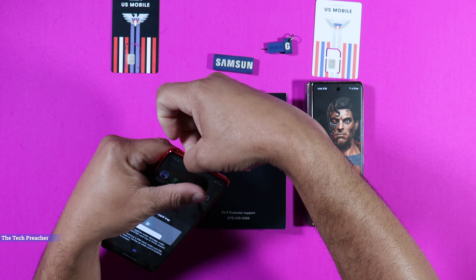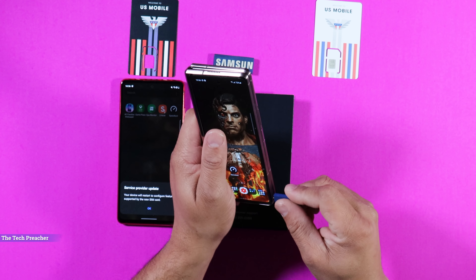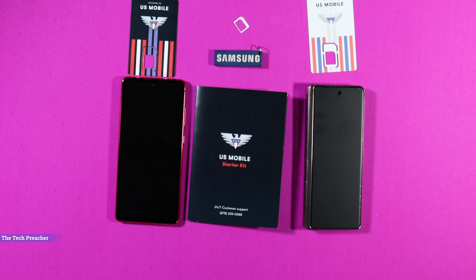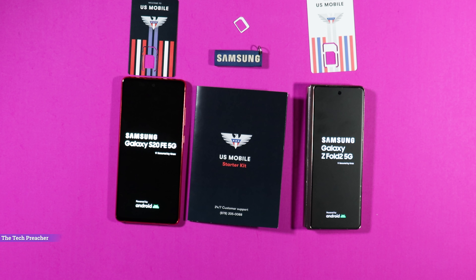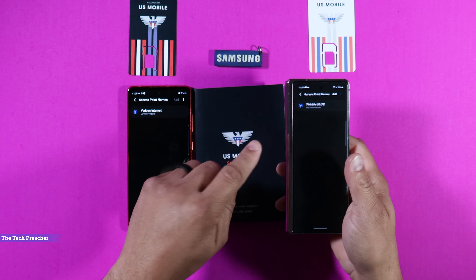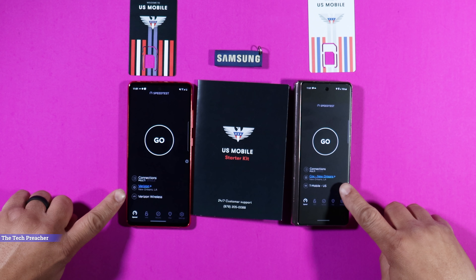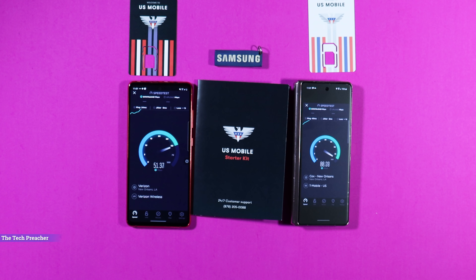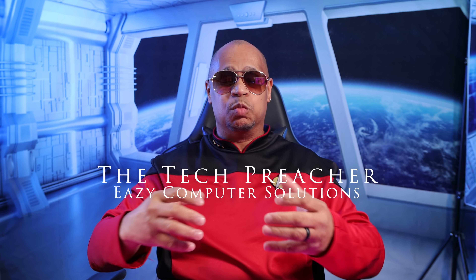As we see the rising costs from U.S. carriers, it's definitely getting ridiculous. It doesn't matter if you own T-Mobile, Verizon, or AT&T — they promise you one thing and charge you something different every month. I personally have T-Mobile, Verizon, and AT&T and my prices are extremely high. So what do we do about it? There's a new prepaid MVNO called U.S. Mobile, and they are aiming to make connectivity simple and affordable. What's up everybody, this is Eric the Tech Preacher.